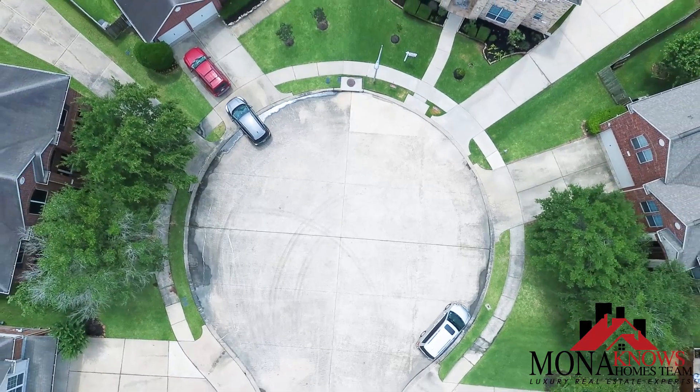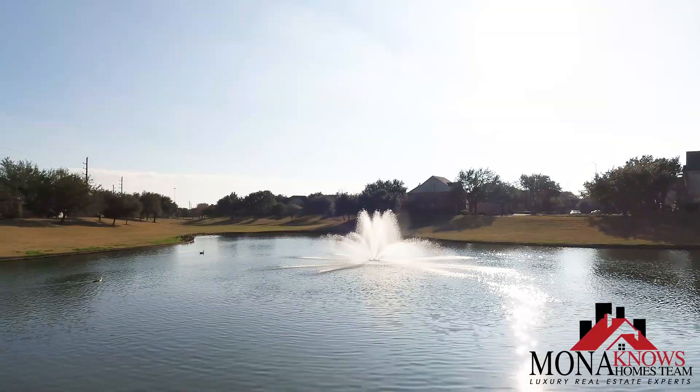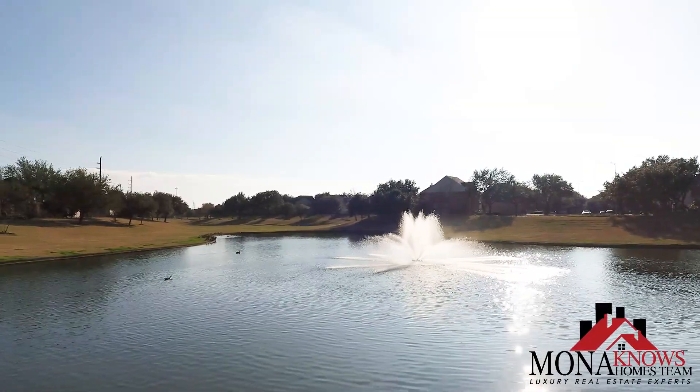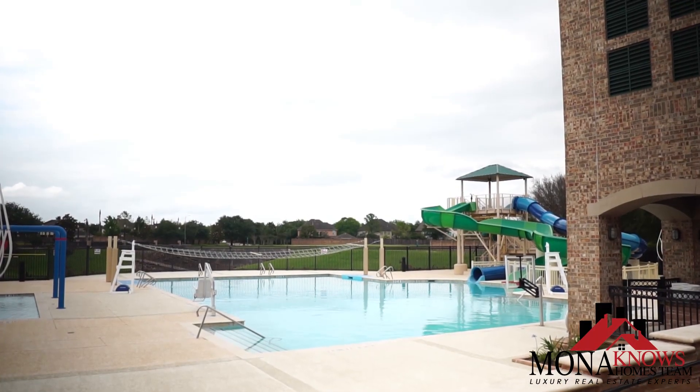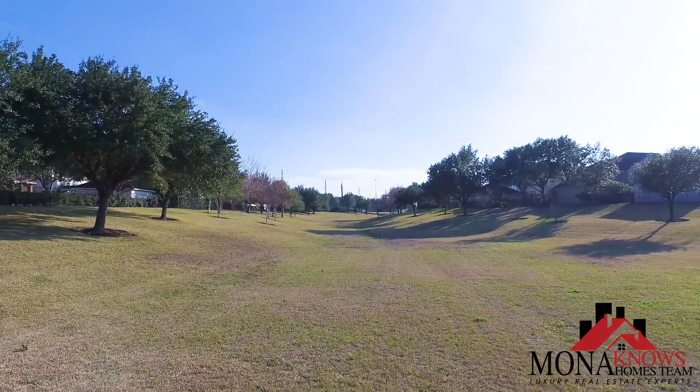This gorgeous home is located in the beautiful community of River Park West. River Park is a family-friendly neighborhood located very close to Highway 99 and Highway 59. This community has an amazing recreation center and tons of parks for your family and the kids.